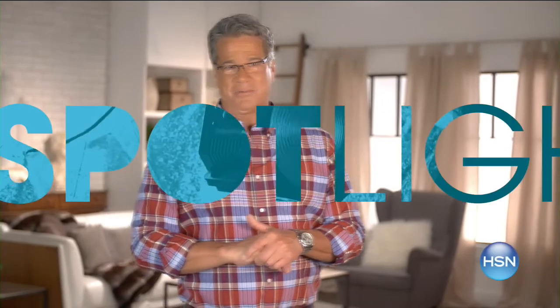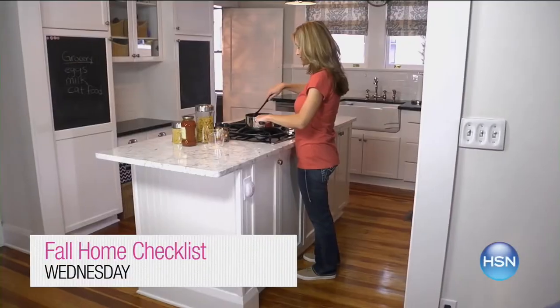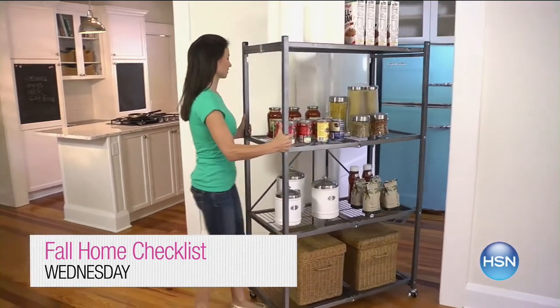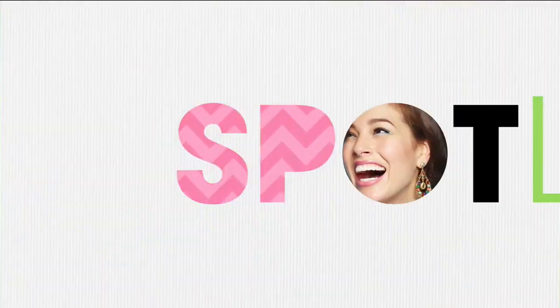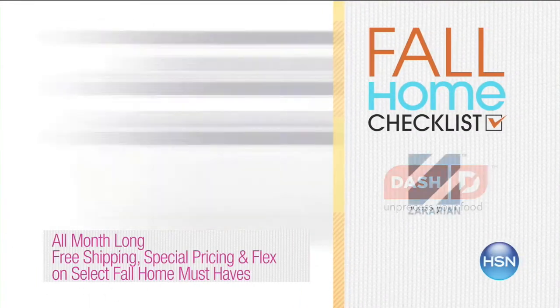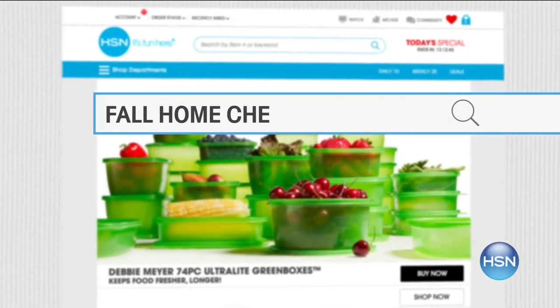HSN is all about fun. Get your home ready for fall — check off the items on your autumn to-do list and keep your house neat and tidy. Organize inside and outside spaces. Select fall home must-haves are on free shipping, special pricing, and flex pay all month long. Go to hsn.com and search fall home checklists for more.